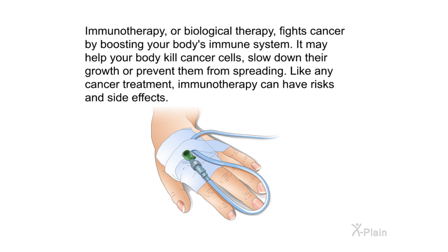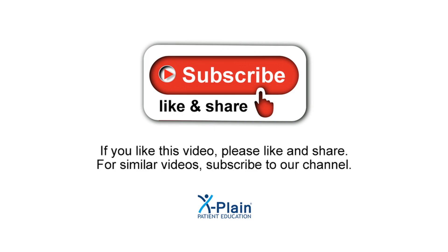Immunotherapy, or biological therapy, fights cancer by boosting your body's immune system. It may help your body kill cancer cells, slow down their growth, or prevent them from spreading. Like any cancer treatment, immunotherapy can have risks and side effects.